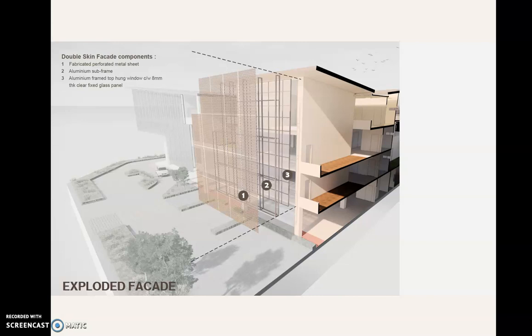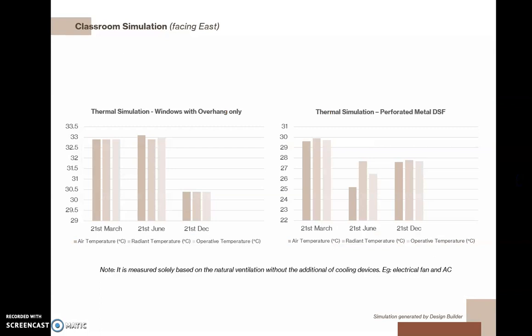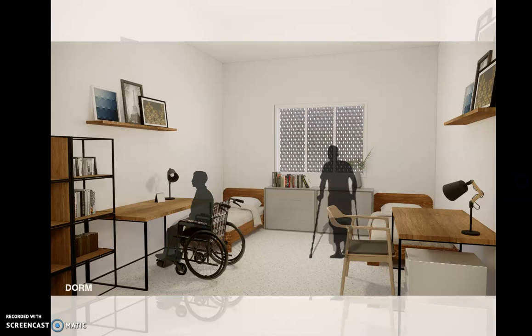For the double skin facade, there are three main components: the outermost layer of fabricated perforated metal sheet, the aluminum sub-frame, and the aluminum-frame top-hung window with 8mm thick clear fixed glass panel. Here is a perspective shot of the classrooms. For classroom simulation facing east, three temperatures were taken from DesignBuilder: air temperature, radiant temperature, and operative temperature. A comparison was made with and without the perforated metal double skin facade, measured solely based on natural ventilation without additional cooling devices such as electric fans or air-conditioning.